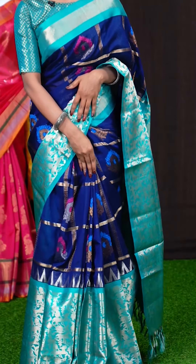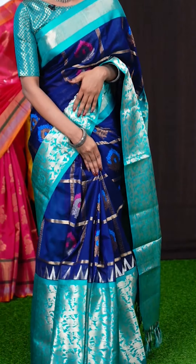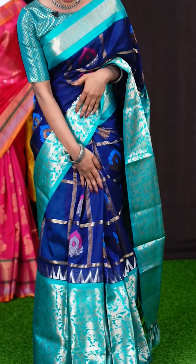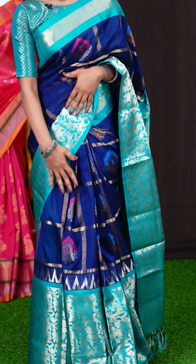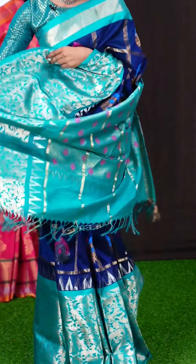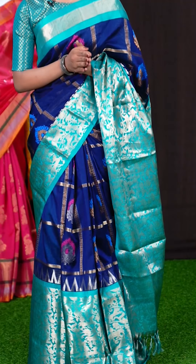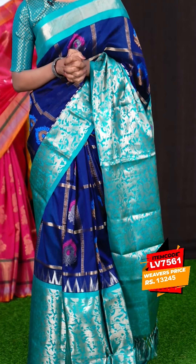Look at the saree I am wearing. It's with ink blue and sea blue colour combination. All over the body it has got golden zari and Meena work with big silver zari checks. The border is a very big one with a contrast sea green colour, featuring golden zari temple and animal design. The pallu looks very pretty — it's a diamond cut and temple design Meena weaving pallu. The blouse is sea green colour, plain with border. The item code is LV7561 and the price is 13,245 rupees only.